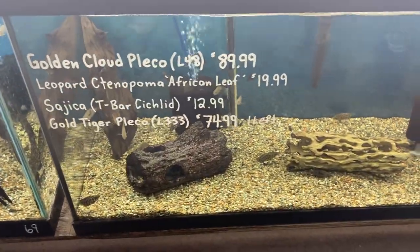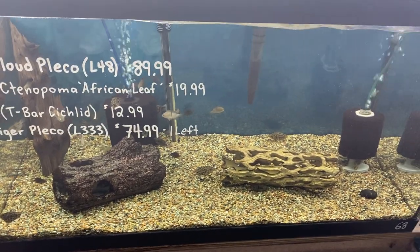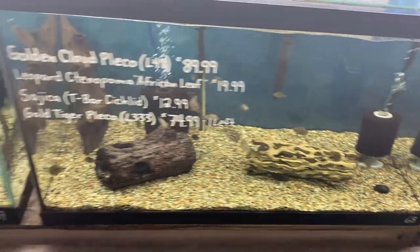Golden cloud plecos, the African leaf fish, T-bar cichlids, and gold tiger plecos — down here all good to go.